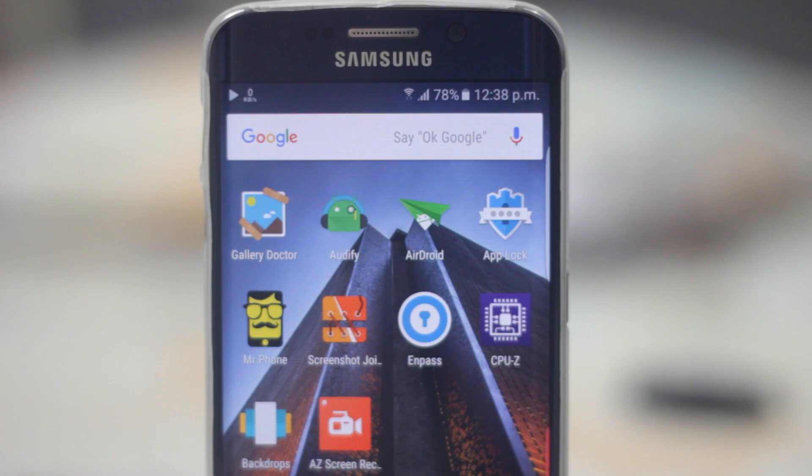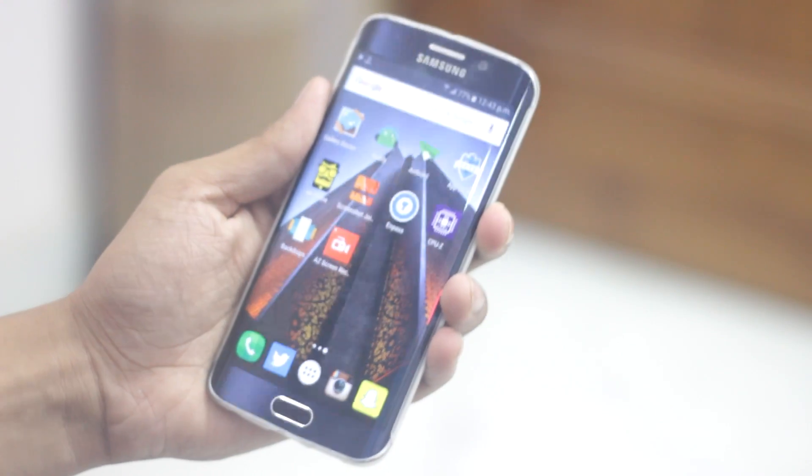Hey guys, I am back and this time with the top 10 best Android apps. I made a video on the top 10 best Android games, so I thought why not make a video on apps also. So wasting no more time, let's get right into it.